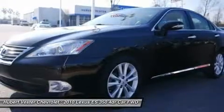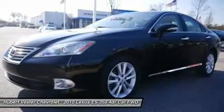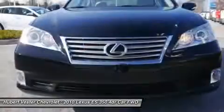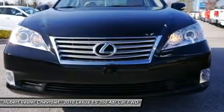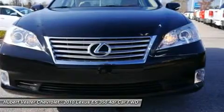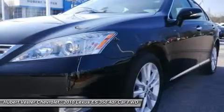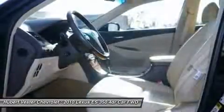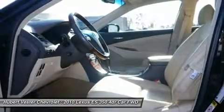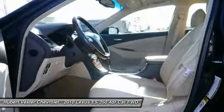Dual Front Side Impact Airbags, Electronic Stability Control, Emergency Communication System, 4-Wheel Independent Suspension, Front Anti-Roll Bar, Front Bucket Seats, Front Center Armrest, Front Dual Zone AC, Front Fog Lights, Front Reading Lights, Fully Automatic Headlights, Garage Door Transmitter, Home Link, Genuine Wood Console Insert, Genuine Wood Dashboard Insert, Genuine Wood Door Panel Insert, Heated Door Mirrors.